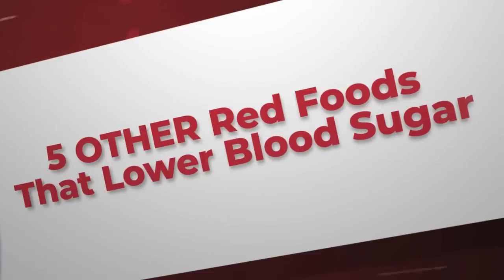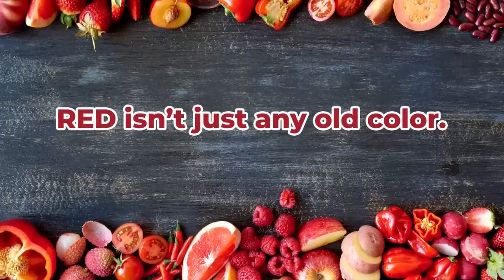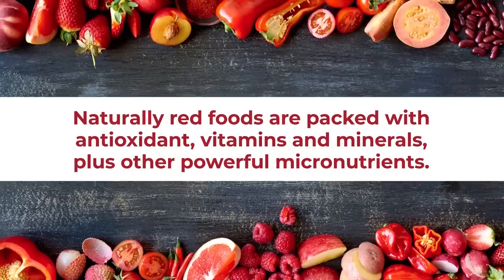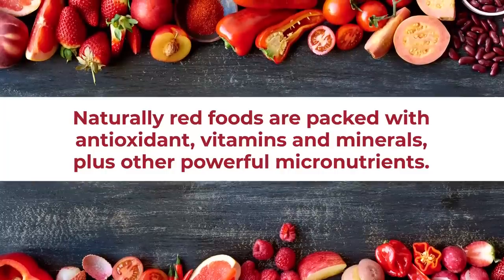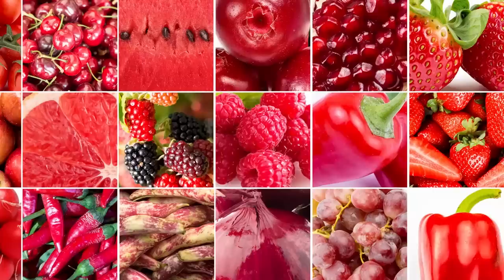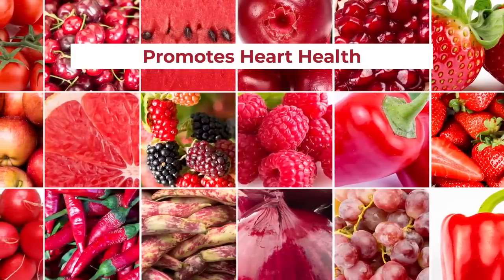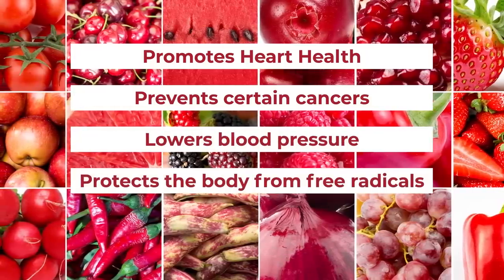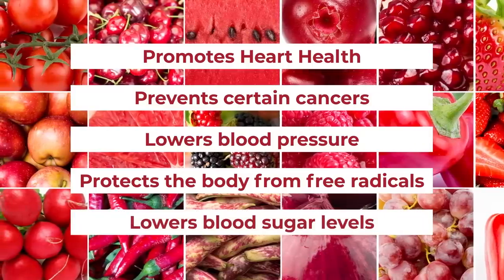Let's discover 5 other red foods that lower blood sugar. Red isn't just any old color. In the world of nutrition, naturally red foods are typically packed with antioxidants, vitamins, and minerals, plus other powerful micronutrients that benefit overall health. Some of the general benefits of red foods include promoting heart health, preventing certain cancers, lowering blood pressure, protecting the body from free radicals, and, perhaps most importantly, lowering your blood sugar levels.